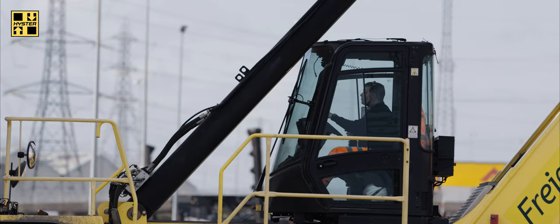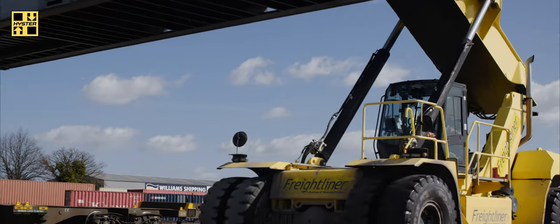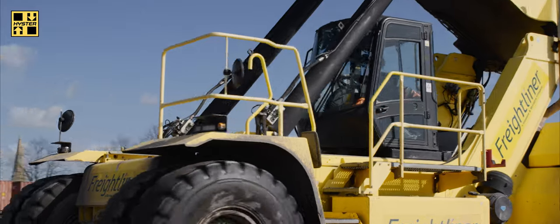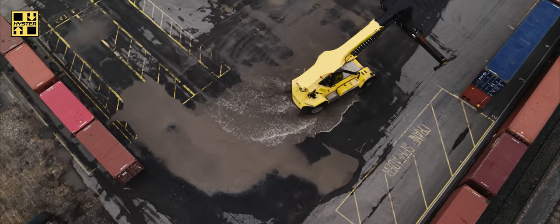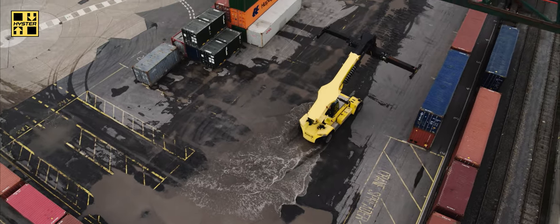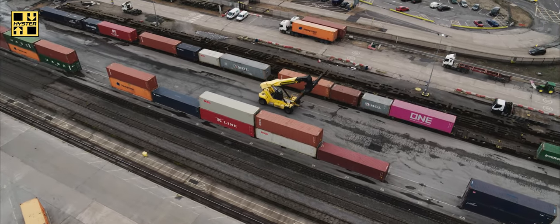One of the key things for the machine is to make sure the guys that have driven it are happy to drive it. There's no point spending all that money on a piece of kit if the operator is not comfortable. If he's not happy driving that machine, if he finds it hard to drive that machine, you're going to have issues — you're not going to get the production and the performance you need. My guys are driving the machines and I get no complaints whatsoever.